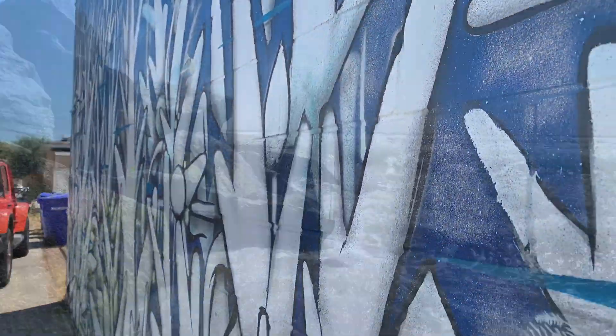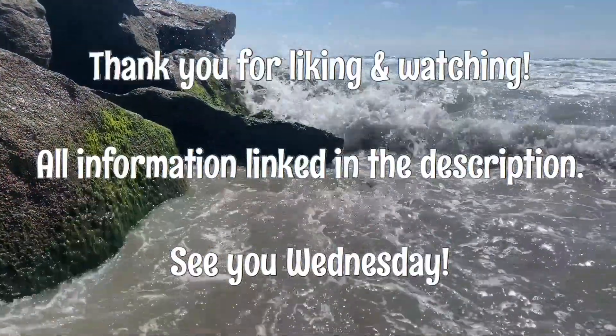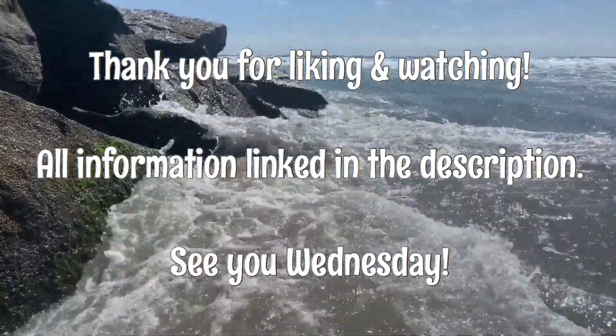Thank you for liking and watching this video. I hope it really inspires people to go out and check out the amazing art and murals. I'll see everyone on Wednesday!